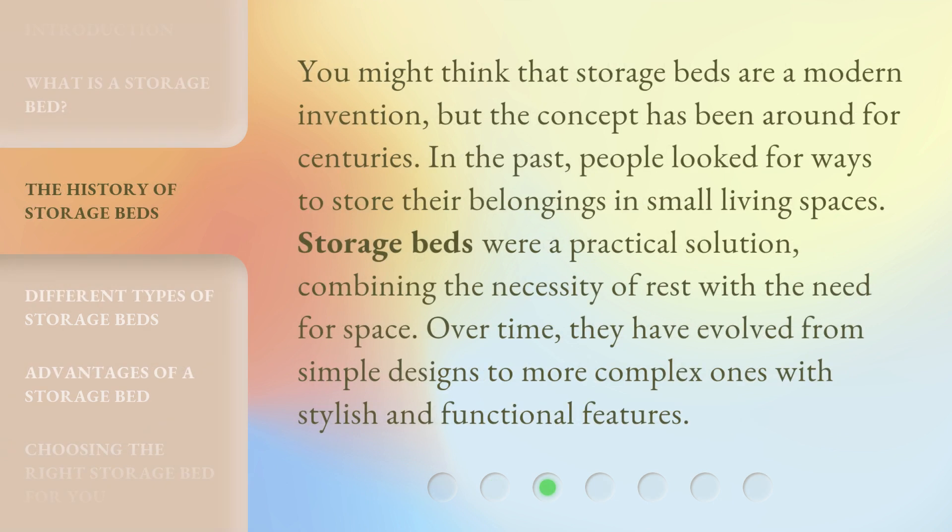You might think that storage beds are a modern invention, but the concept has been around for centuries. In the past, people looked for ways to store their belongings in small living spaces. Storage beds were a practical solution, combining the necessity of rest with the need for space. Over time, they have evolved from simple designs to more complex ones with stylish and functional features.